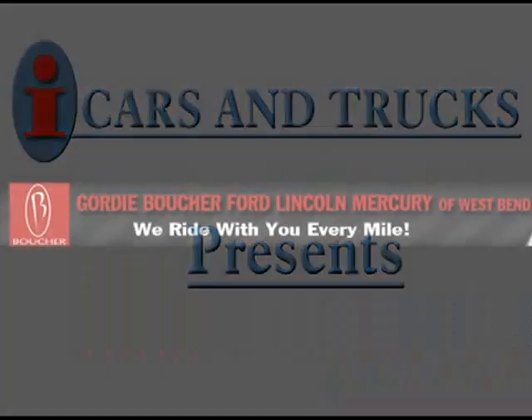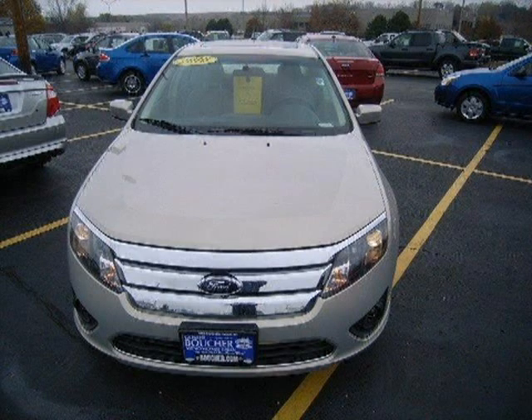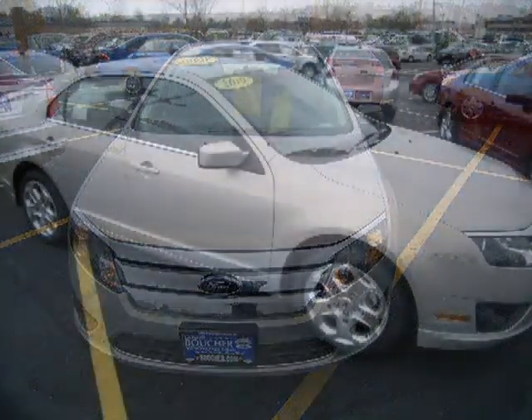This 2010 Ford Fusion Sedan is located in West Bend and has zero miles on it. This sedan has a beautiful SMK exterior paint color which is complemented by a CML interior color.